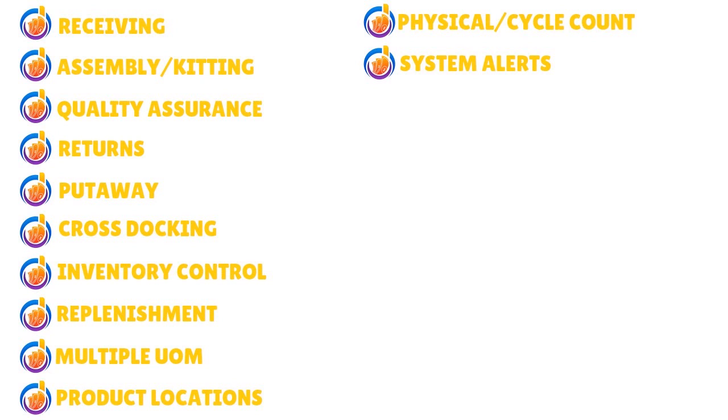Key features include quality assurance, returns, put-away, cross-docking, inventory control, and replenishment — important for inventory evaluation. You also have multiple UOM (unit of measure), product locations, physical and cycle counts, and system alerts. System alerts are particularly useful if your job is to optimize warehouse operations.